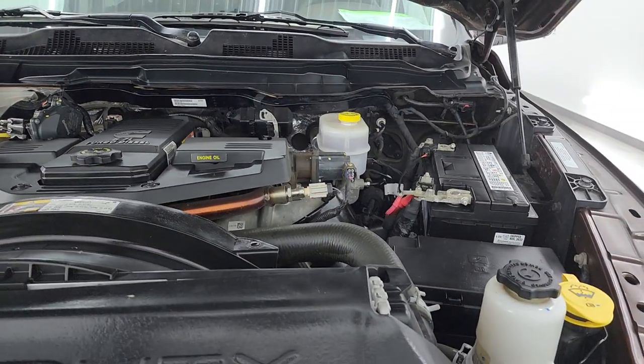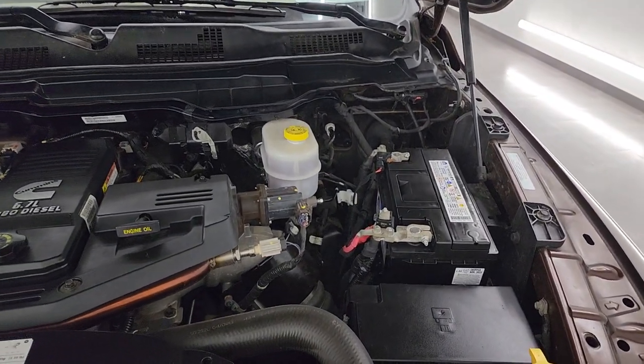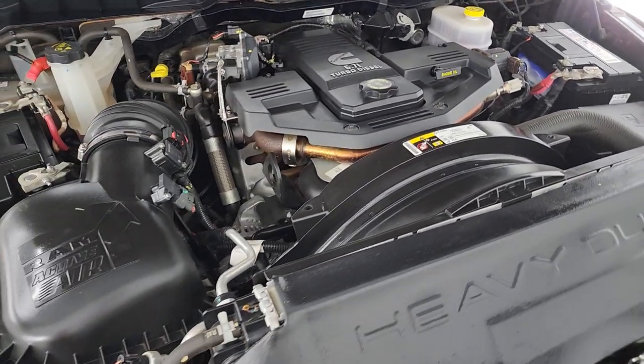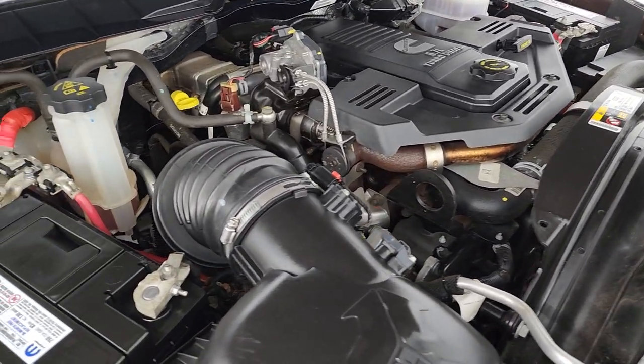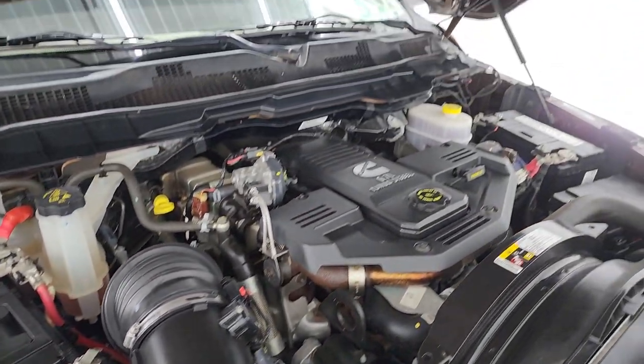Under the hood we have the 6.7 liter Cummins diesel engine. The engine bay is very clean and it runs very smooth. Once again, this truck has been fully safety inspected by our service shop — fresh oil and filter change, all the fluids have been checked and topped off. I would venture to say those batteries are very new, if not brand new. There is the emissions sticker.